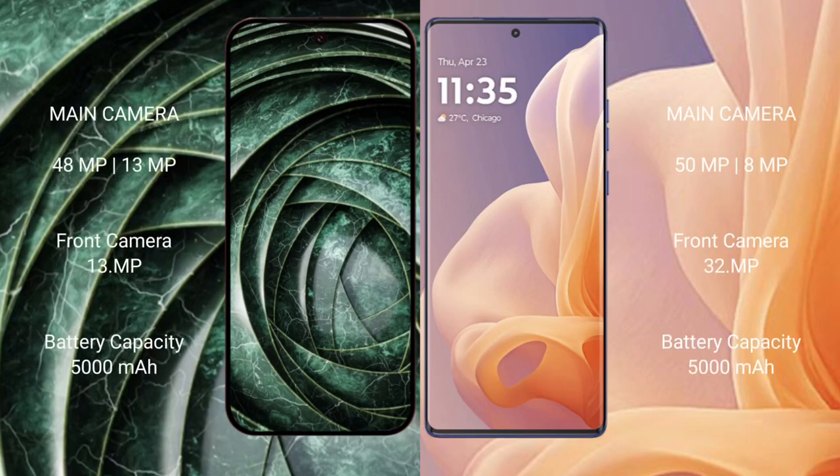Google Pixel 9a features a dual rear camera setup with a 48MP main plus 13MP lens, and a 13MP front camera. Motorola Moto G85 also has a dual rear camera setup with a 50MP main lens and a 32MP front camera.